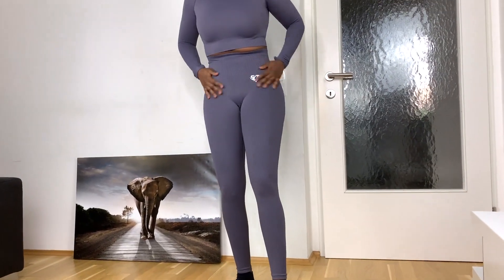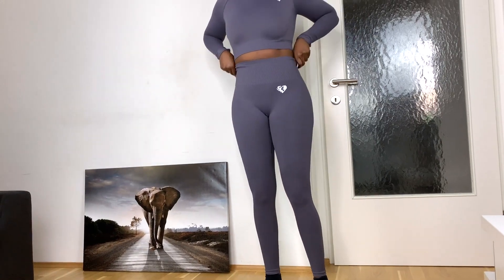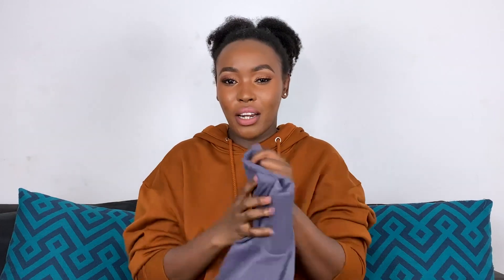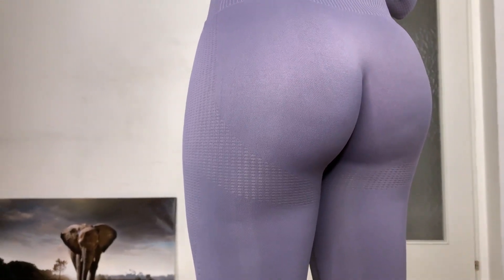The leggings are made from 90% polyamide and 10% elastane. When you touch them for the first time they feel very soft and buttery — very stretchy and light in weight. Compared to something like Alphalete, these are much lighter. I think these would be great for summer, and the material would mold nicely to your body and make your booty look good.